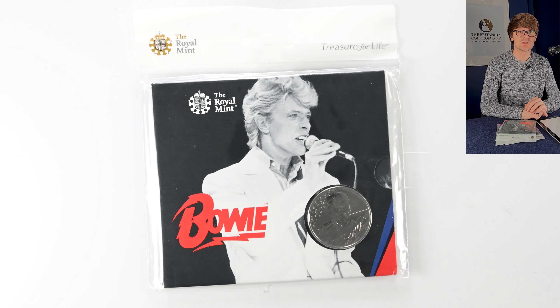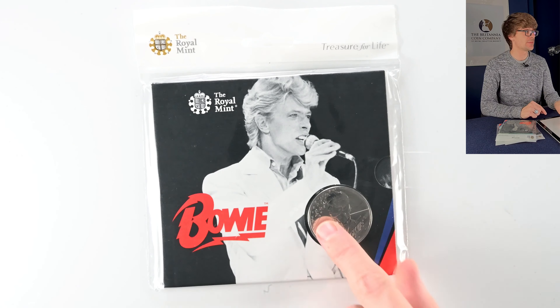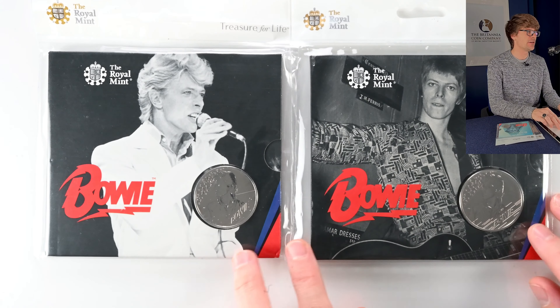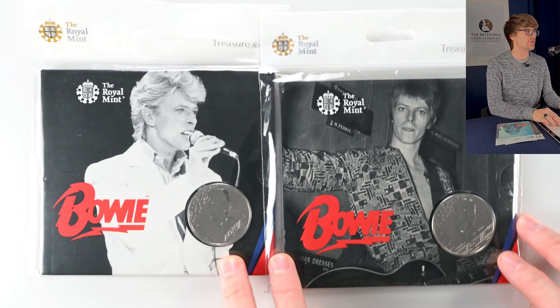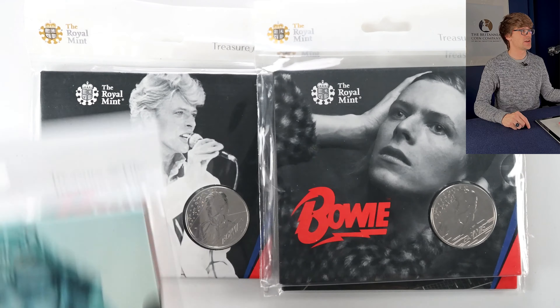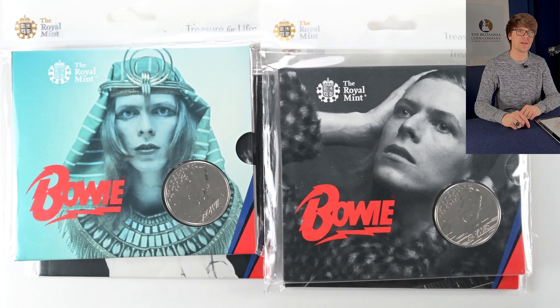We've got some more of Jody Clark's work. This is one of the Music Legends series of coins — the David Bowie five pound coin, a really beautiful design. Interestingly, although the coin is the same it came in five variants of packaging. So those of us who are completionist collectors had to shell out for five of these, with a whole range of fascinating depictions of Bowie throughout his career. I think my personal favourite is this one, but I'm sure you'll let me know in the comments which is your favourite era of Bowie.